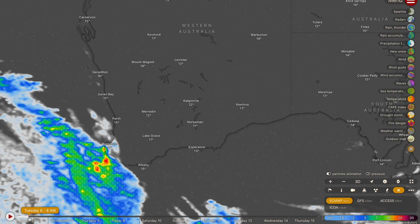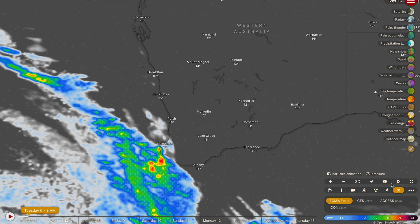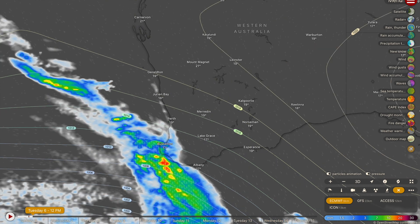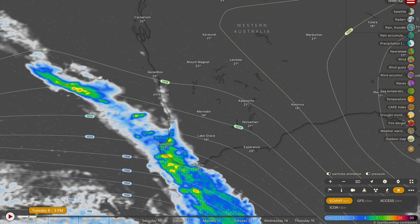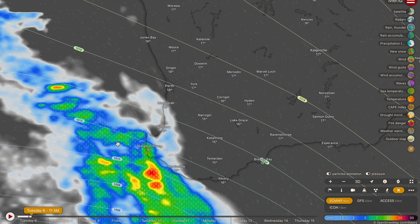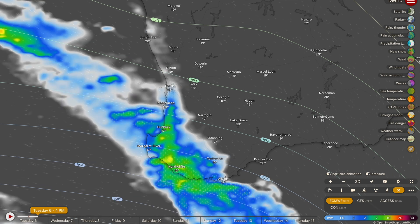Heading to Western Australia — we do have a cold front approaching the West Australian coastline right now. You can see it on the rain forecast map from Windy, carrying some showers and storms. Some heavy rainfall is possible across the Southwest capes before lunchtime today, picking up after lunchtime into the early evening. Showers and storms extending up towards Bunbury and Busselton by around 2 or 3 p.m., with accumulations up towards 30 to 40 millimetres and isolated pockets up towards 50 to 60 millimetres.